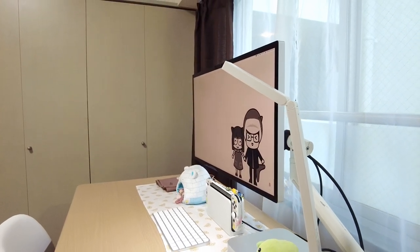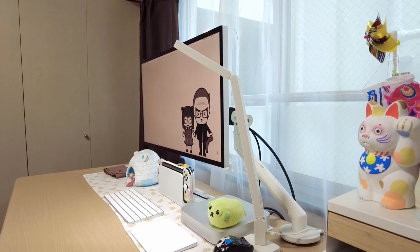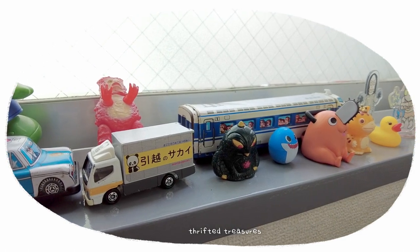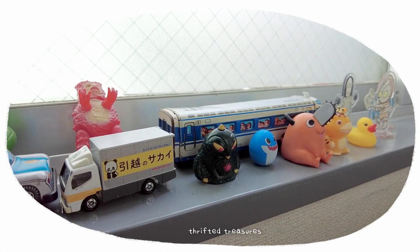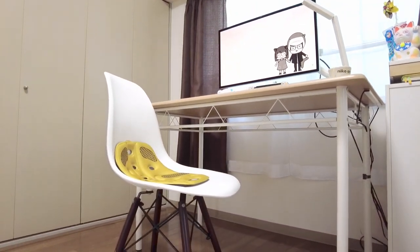I was excited to find this Muji desk light at the recycle shop — I really like the minimalist design. Along the window ledge are a collection of toys. There are dedicated shops selling second-hand toys and we take a look to pick up some small treasures.